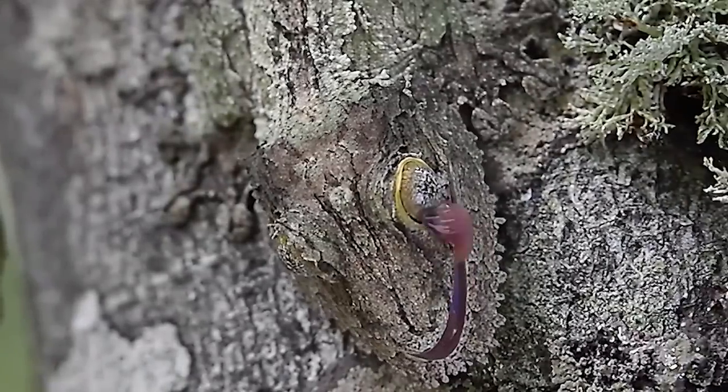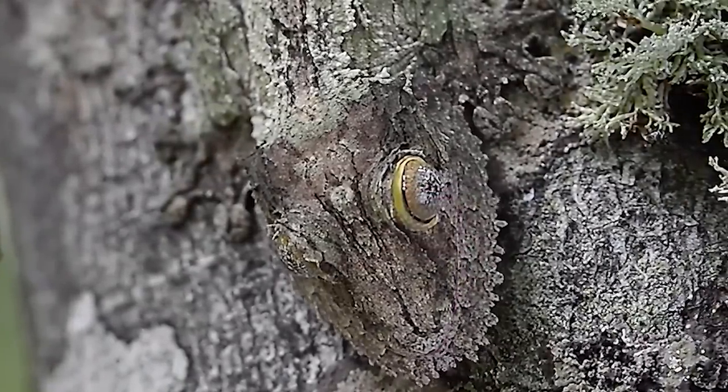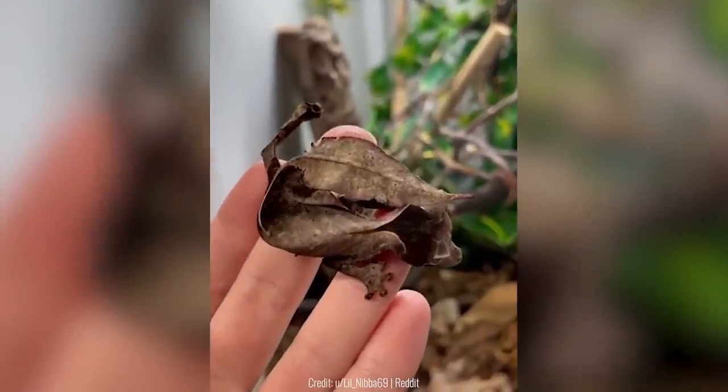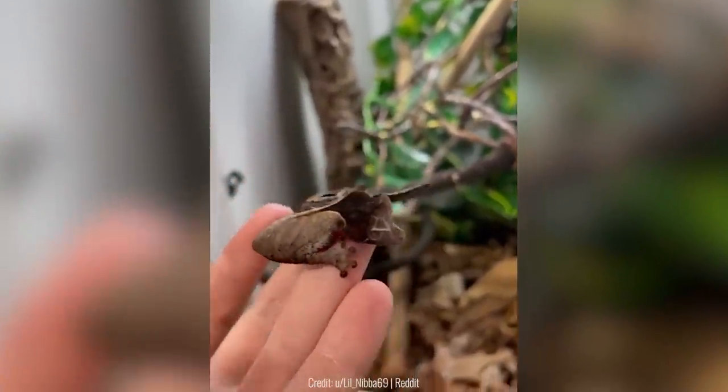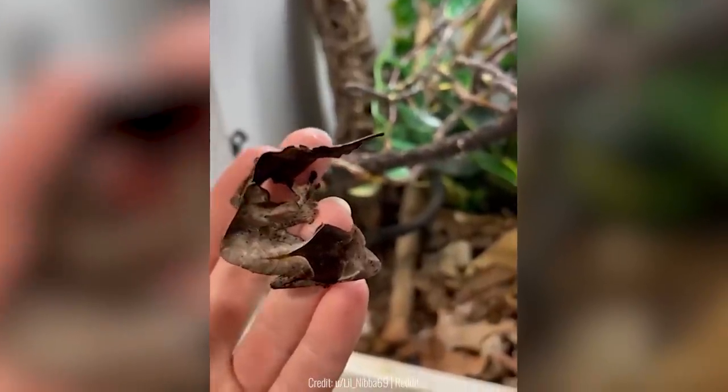Geckos are already amazing at camouflage and are probably the most well-known camouflage creatures. But these leaf-tail geckos actually have a little leaf at the tip of their tail, which just adds to their camouflage. Unfortunately, leaf-tail geckos are endangered because of habitat destruction.